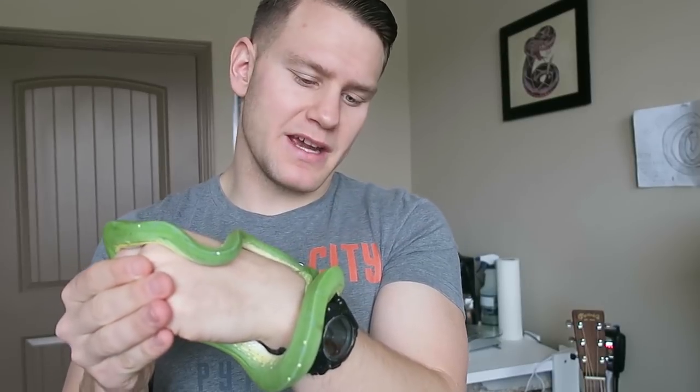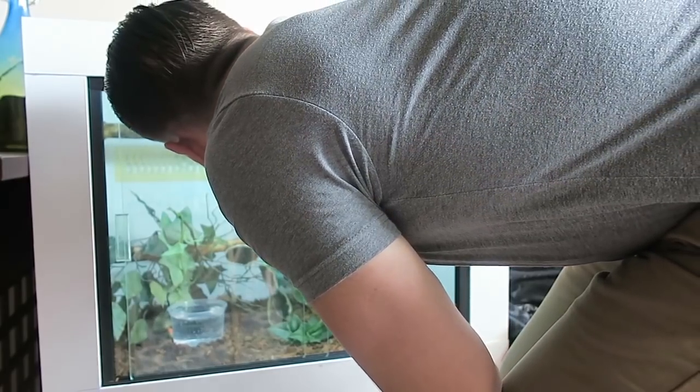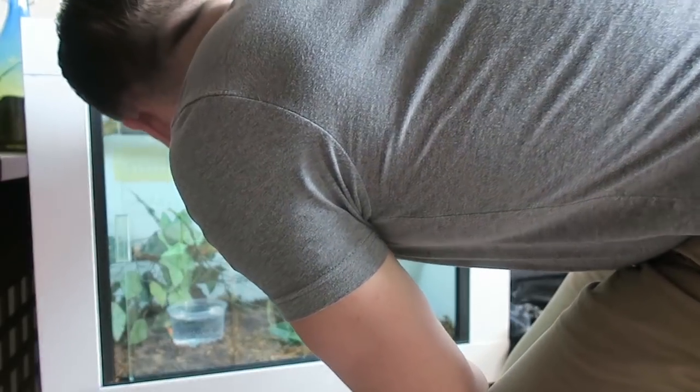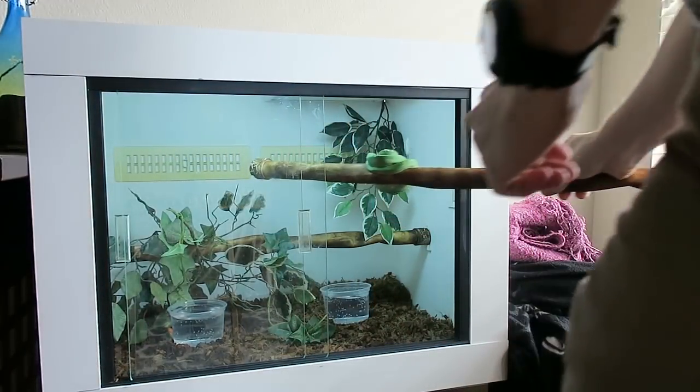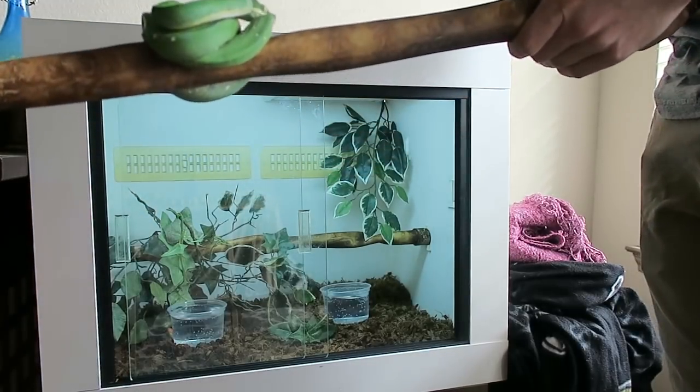It obviously wants to go towards the heat coming from my mouth. It is important to realize that when you first go into the enclosure, even if it's not at night, you don't want to just start putting your hands in their face. Just take their perch out — that's really a great thing about having a removable perch, so you don't have to unwrap them from it, which can be really hard.